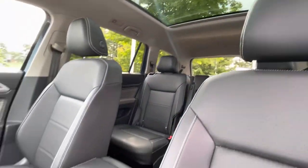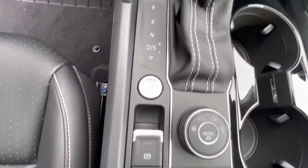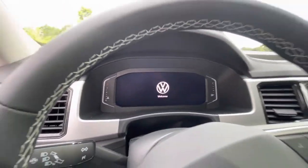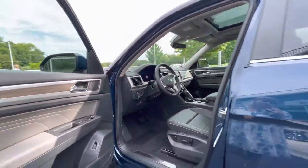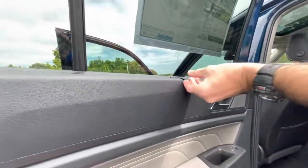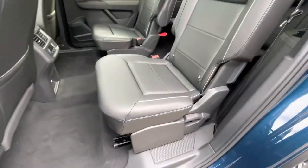Standard panoramic sunroof on the SEL. You are going to have your built-in navigation with your standard digital cockpit up there, where you can move that navigation map directly in front of you. Heated seats, heated steering wheel, wireless charger, front and rear parking sensors. This car is 4Motion all-wheel drive as well, so a little extra peace of mind. You are going to have your standard window shades here for extra UV protection for the kids or anyone that sits back here.